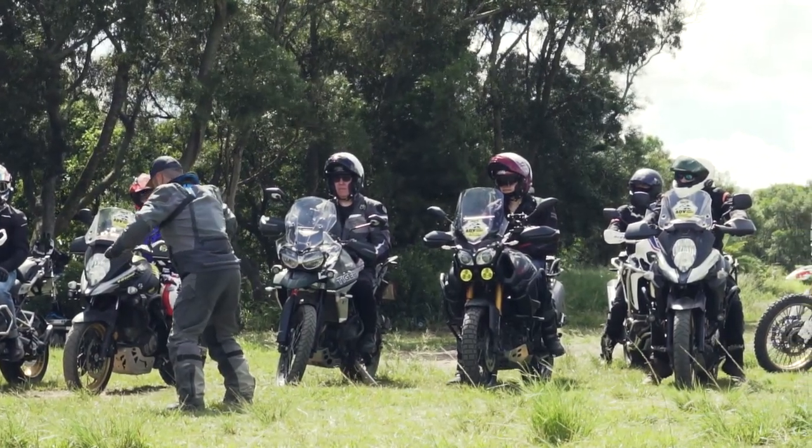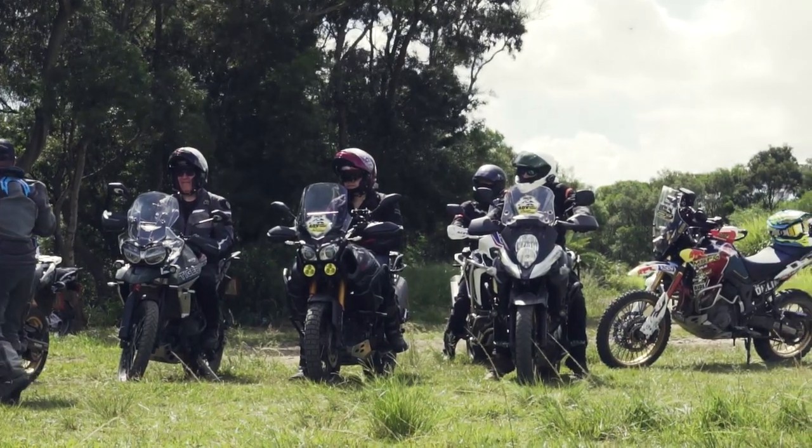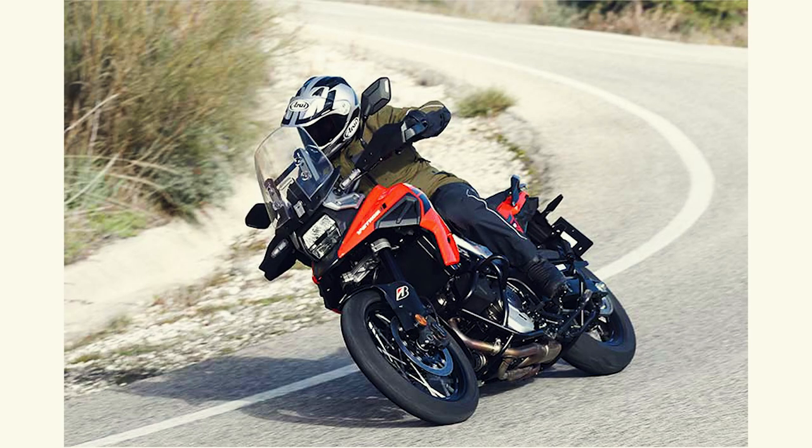Just to run down the specs really quick: it makes right around 100 horsepower, it's 236 kilograms, and the seat height is 850 millimeters. Before, it didn't have any electronics — most of the ones you see running around in Taiwan didn't have any. But then, I believe it was 2020, they upgraded the electronics and changed the styling a little bit. When I looked online, I saw that it was around 628,000 NT.